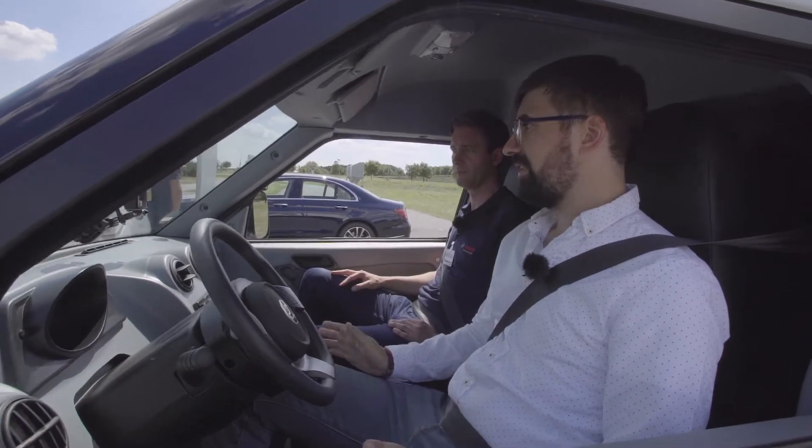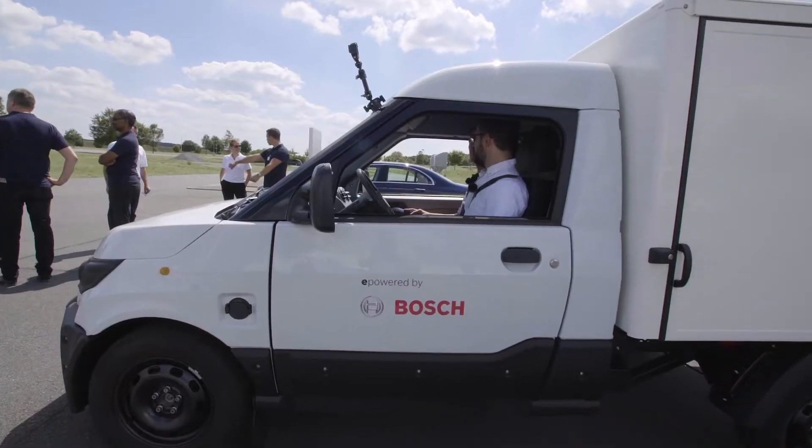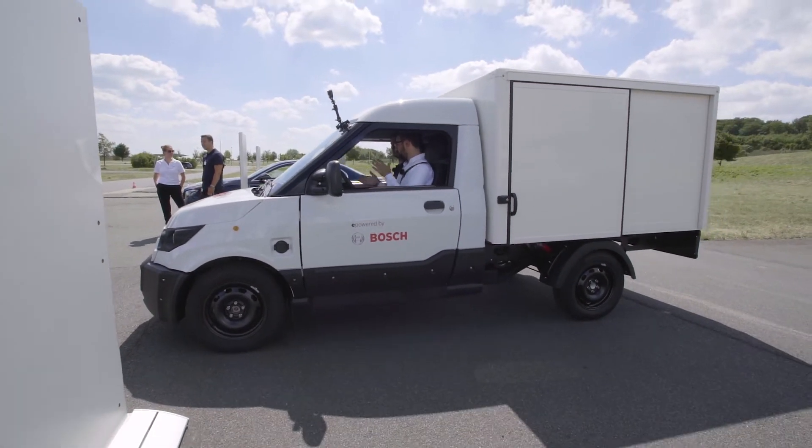We're starting our deep dive session on the product. I'm together with Thomas and we're sitting in the new Street Scooter — a light delivery vehicle with electric traction, developed specifically for the German Postal Service.